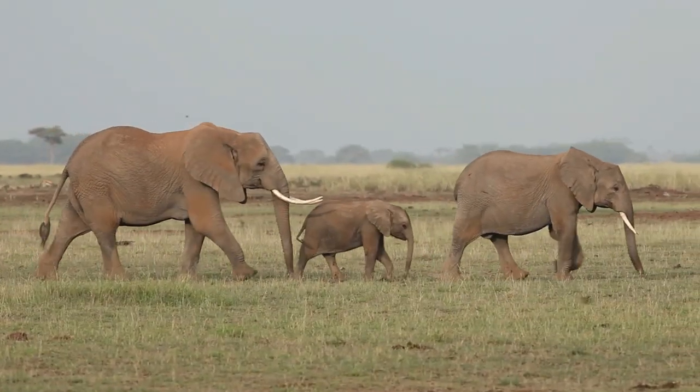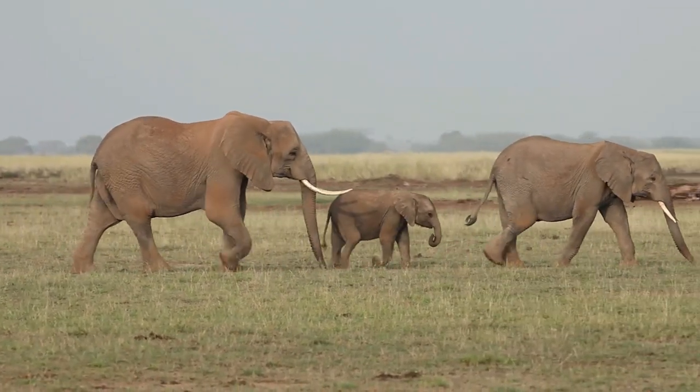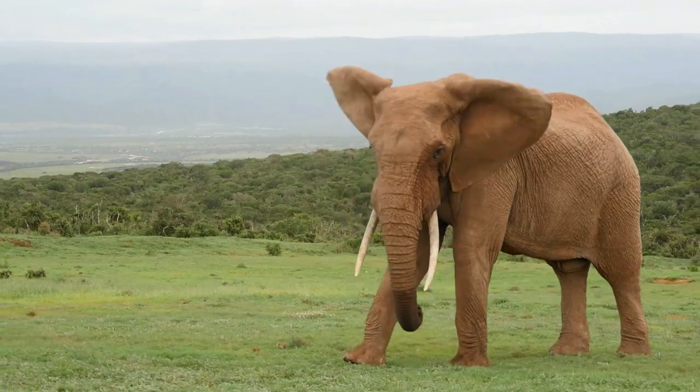That's it! I hope you enjoyed learning about elephants with me today. Thanks for watching — see you in the next video! Bye!